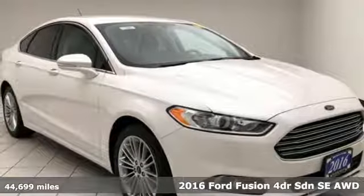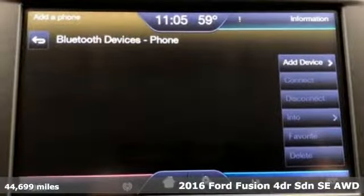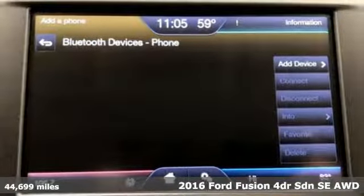Here's a 2016 Ford Fusion. Be it for looks or function, this Fusion is hard to resist.